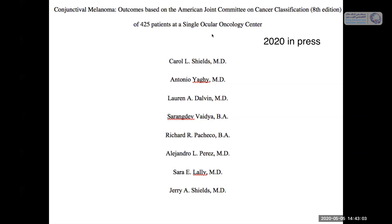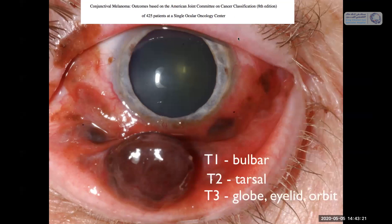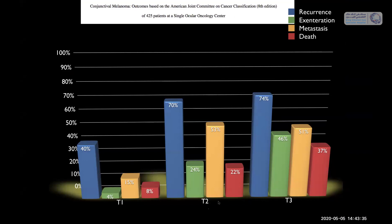We're also coming out with a report on conjunctival melanoma outcomes based on the AJCC classification. Anything on the bulbar conjunctiva is T1, tarsal is T2, invasion of the globe or eyelid or orbit is T3, and T4 invades the brain (we never see that). T2 and T3 have substantially more recurrence than T1 — 15% vs 53% metastatic disease. Death increases by AJCC stage: 8%, 22%, 37%. So T1 bulbar melanoma does significantly better than tarsal or orbitally invasive disease.